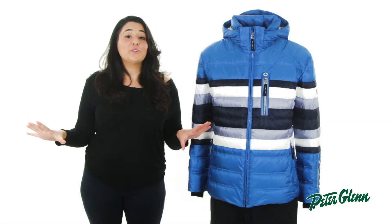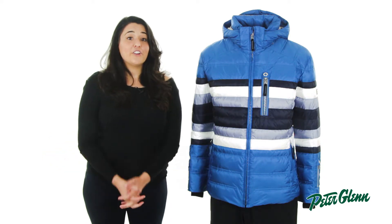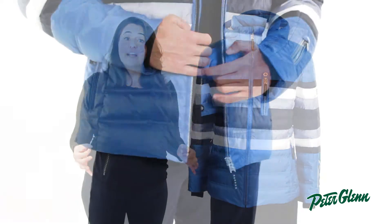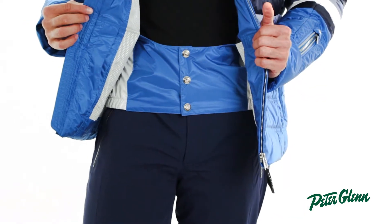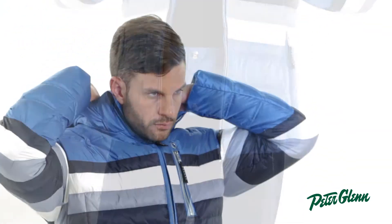Bogner also included a ton of other features you're definitely going to find useful on the slopes. At the wrist, there are knit cuffs to keep cold air out of the sleeves, and on the inside of the jacket, there is a powder skirt to keep snow from coming up the bottom of the jacket. Additionally, on the top of the jacket, there is a removable hood in case it starts to snow.